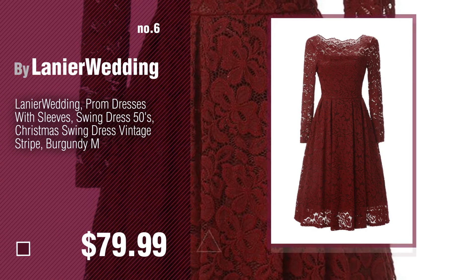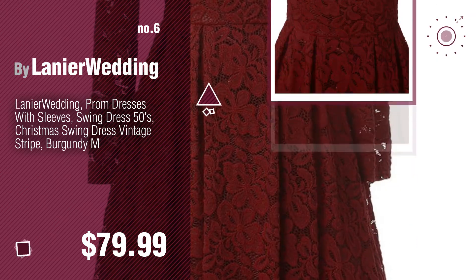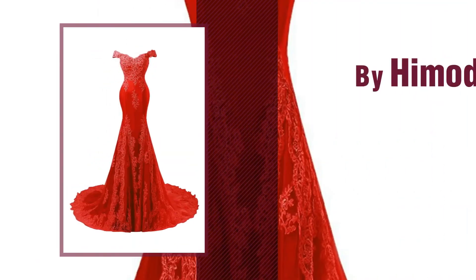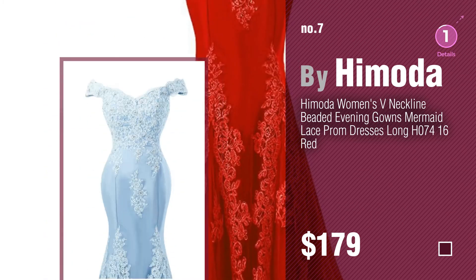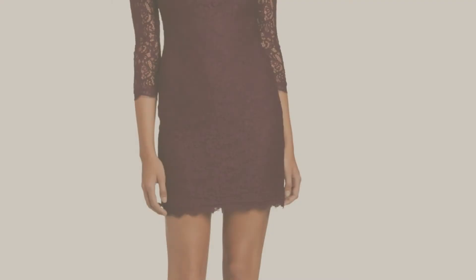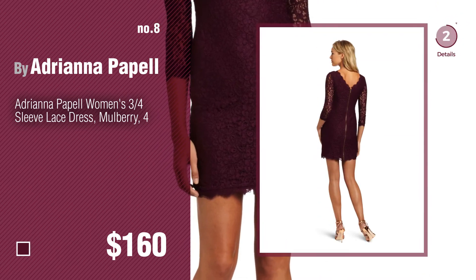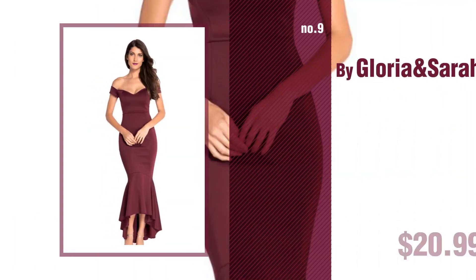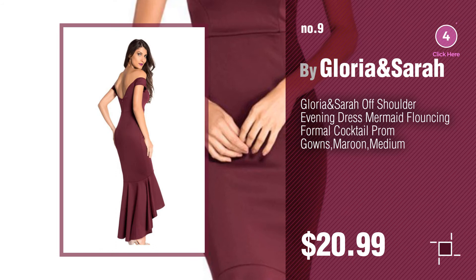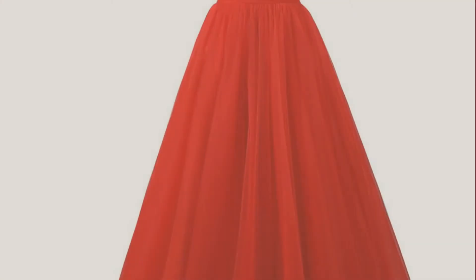Number six by Linear Wedding. Number seven by Him Motor. Click the circle in the corner to find more amazing products and gift ideas. Number eight by Adriana's the Pale. Number nine by Laura and Sarah. Discover more red off the shoulder ideas and items to explore — click the info circle.